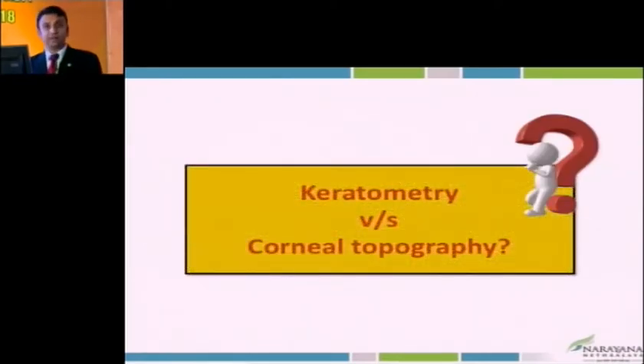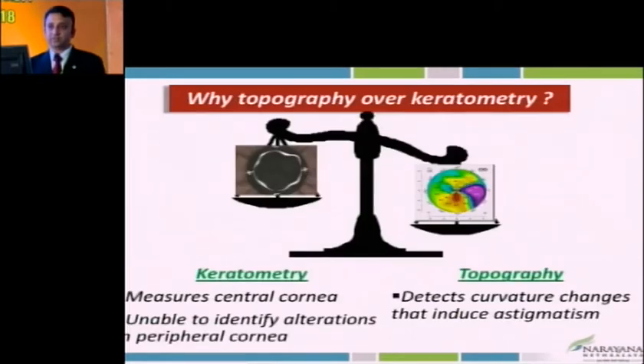When planning cataract surgery along with pterygium surgery, the first thing that comes up is biometry. What do we do? Keratometry, corneal topography. Unfortunately, keratometry is not the best technique for pterygium-related cataract cases because pterygium being a fleshy tissue on the surface leads to unstable tear film, and hence the measurements may not be very accurate. In keratometry you do get some reading, but it may not be very accurate.